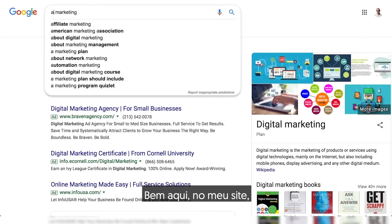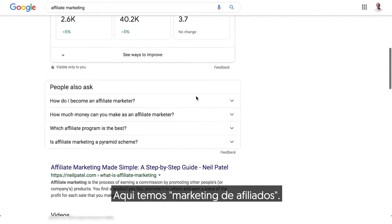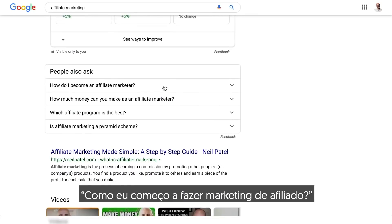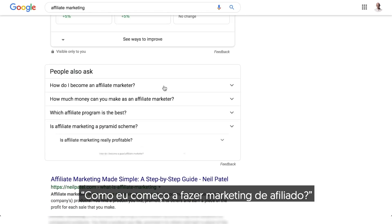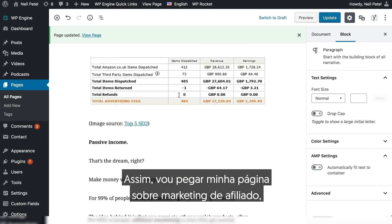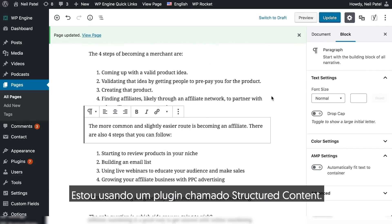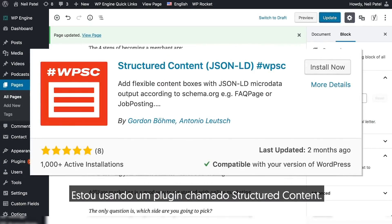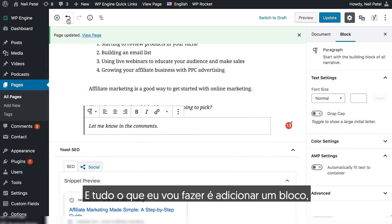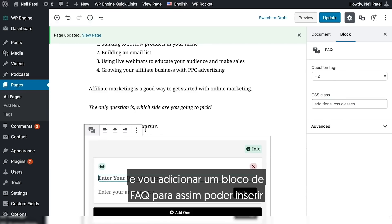I'm going to show you how to do that right here on my site, and we're going to do it for a brand new page — affiliate marketing. I'm going to scroll all the way to the bottom; it's kind of a lengthy page. I'm using a plugin called Structured Content. All I'm going to do is add a block and add a FAQ block.